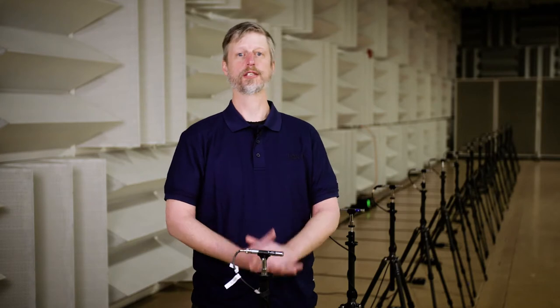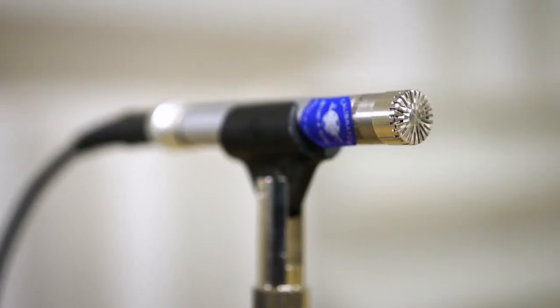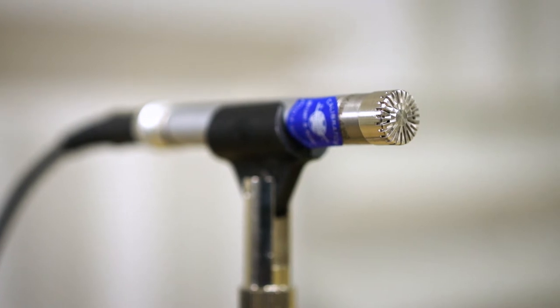One of the most important things about the indoor pass-by setup is the array of microphones. On each side of the vehicle we have 21 microphones — 21 on the right, 21 on the left. These microphones consist of half-inch free-field microphones.